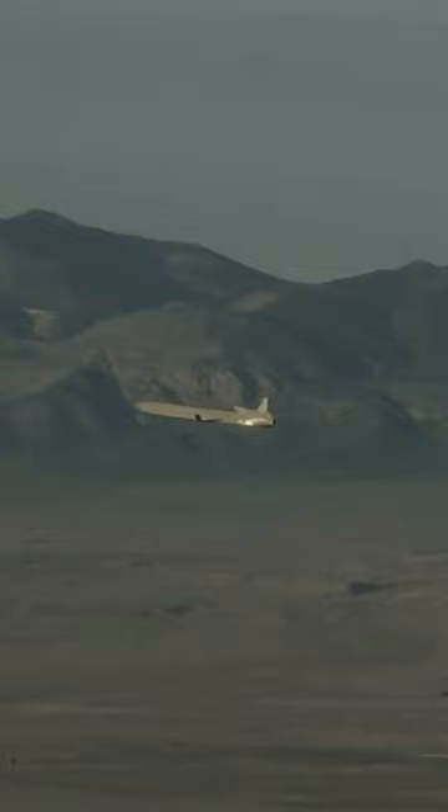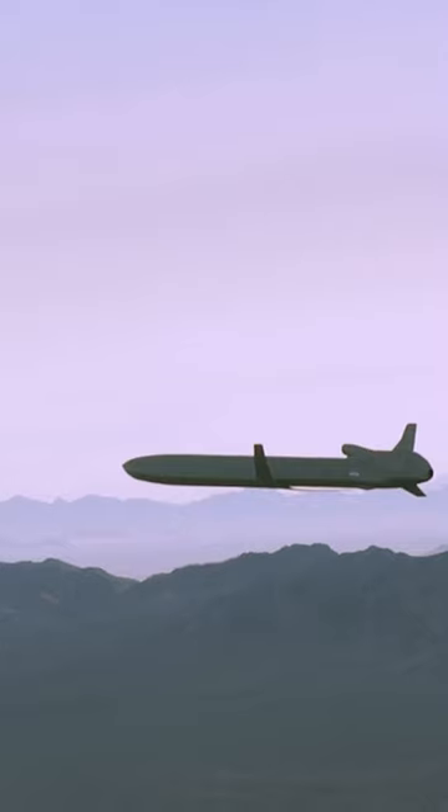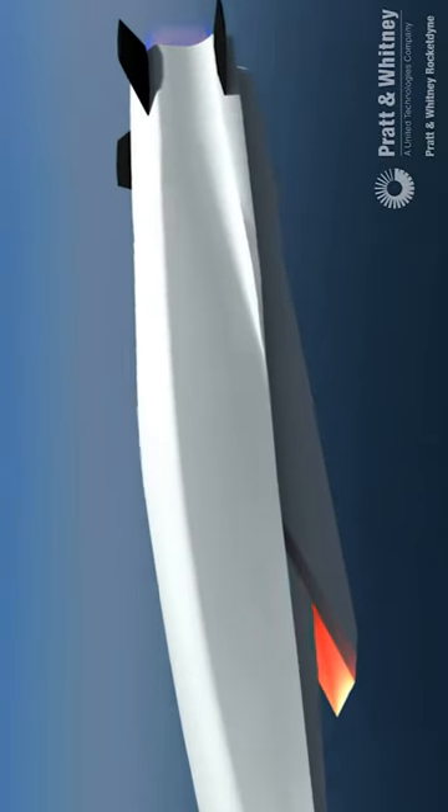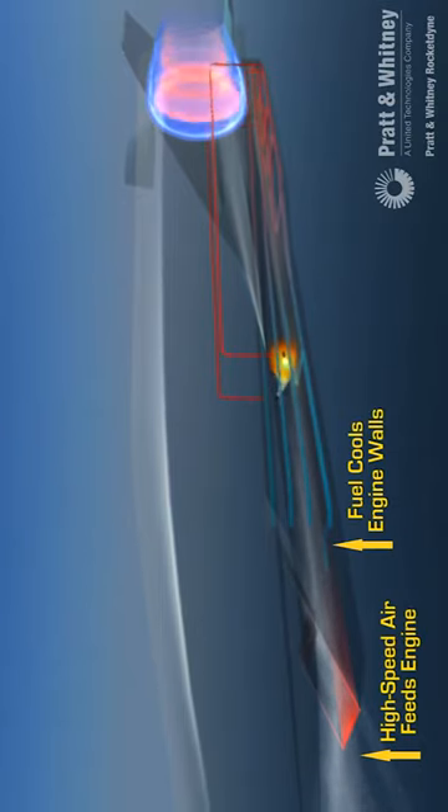Cruise missiles fly at much lower altitudes and along more horizontal flight paths, usually using an air-breathing jet engine for propulsion, not unlike a fighter jet or a suicide drone. Hypersonic cruise missiles do the same, but at speeds in excess of Mach 5, which they accomplish using exotic propulsion systems like supersonic combustion ramjets, or scramjets.